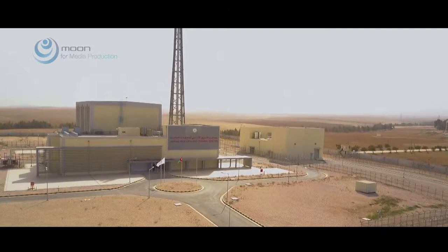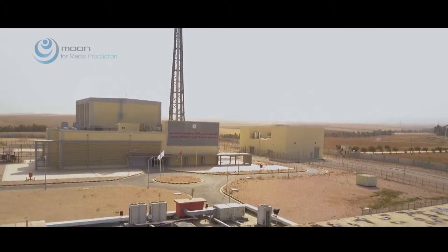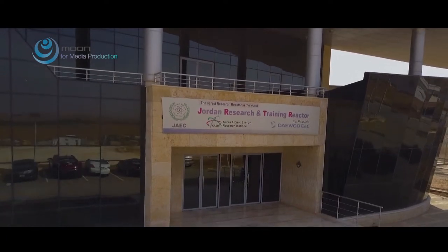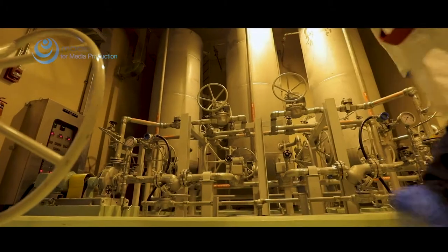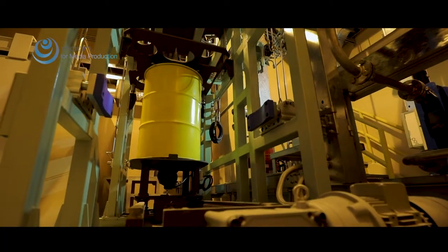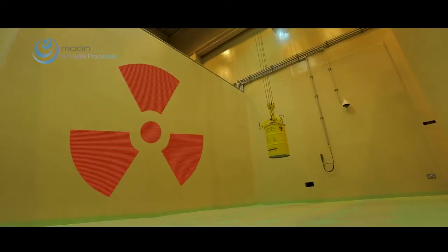In addition to the reactor and its radioisotope production facility, the JRTR encompasses a training center to support the education and training of future nuclear engineers and scientists. It also houses a radioactive waste treatment facility, ensuring the safe conditioning and storage of radioactive waste.